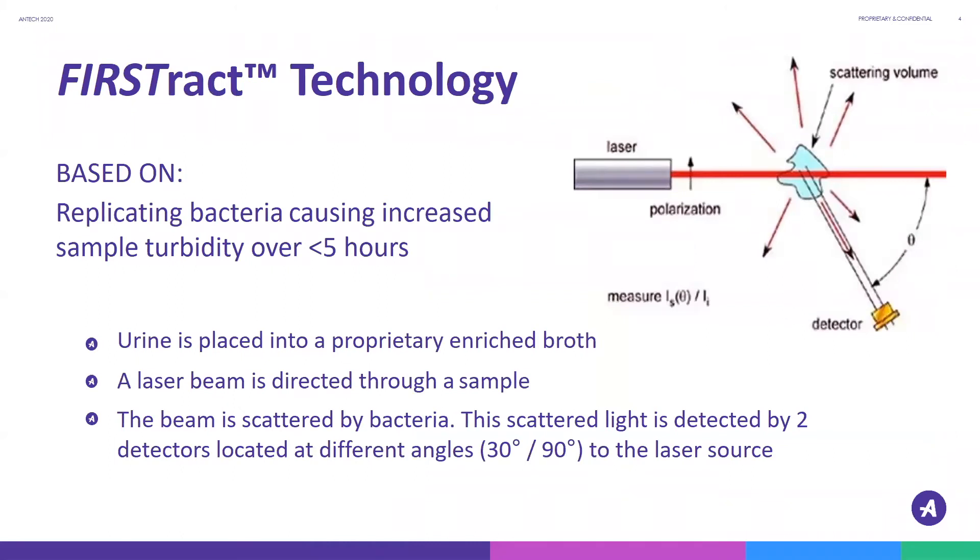FirstTrack uses urine that is placed into a proprietary enriched broth, and then light scattering technology is used to determine if bacteria are present in the sample. A light beam is directed through the sample and is scattered by bacteria if bacteria are actually present. This scattered light is then collected by two detectors located at different angles to the laser beam source.